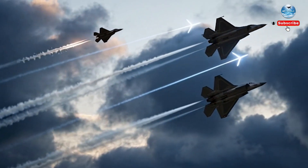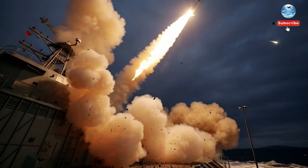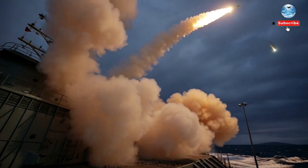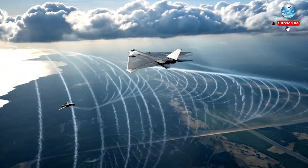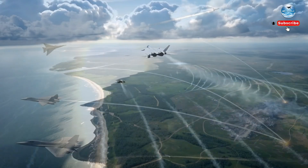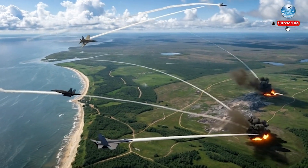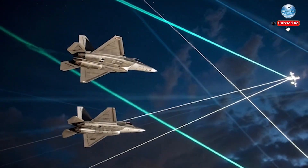So today, we're going deep into what this system can actually do, how it works, what makes it so terrifying, and why this single sighting is sending shockwaves through NATO, the US Air Force, and every country depending on air superiority. Once you understand the capabilities behind this thing, you'll see why this sighting is one of the most important defense developments of the decade.